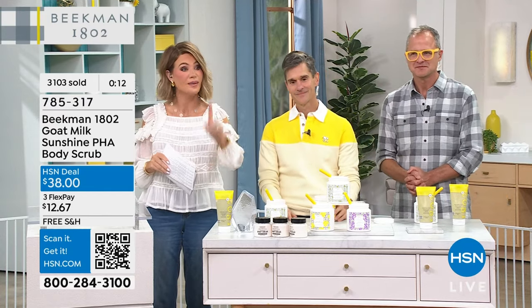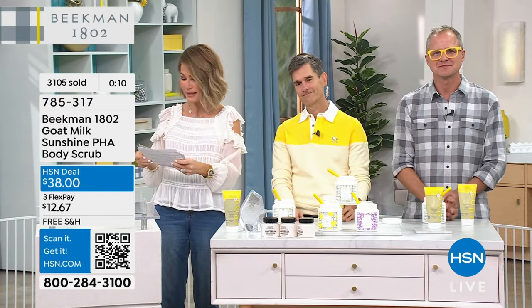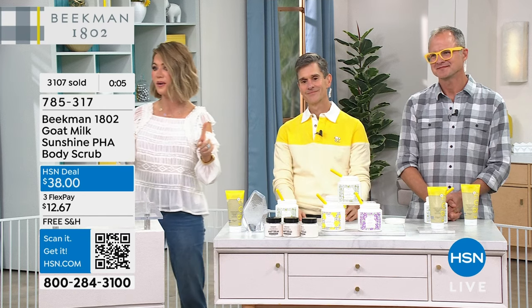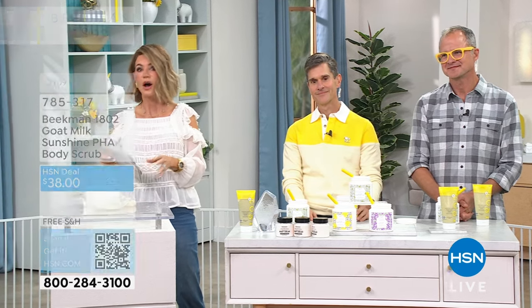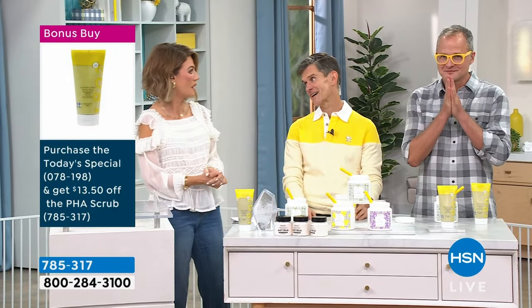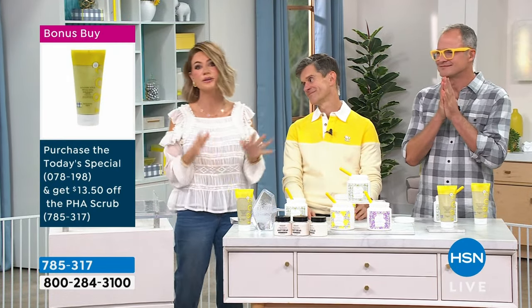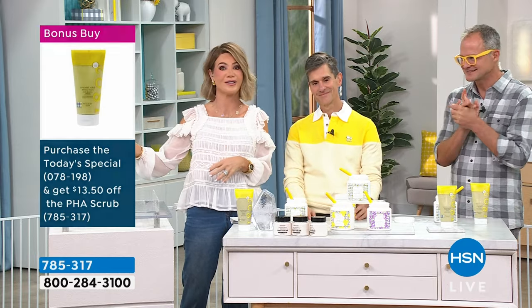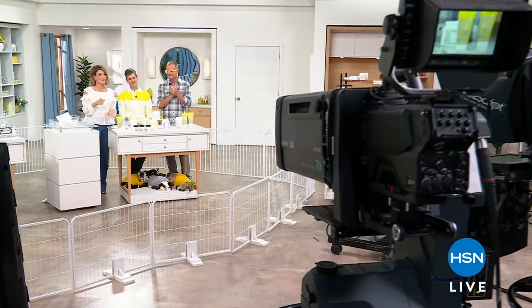Don't forget — last chance at that price. It goes perfectly back with our Today's Special. Now wait until you see what we have saved for you tonight — saved for less, in your favorite fragrances. It's all coming up right after this.